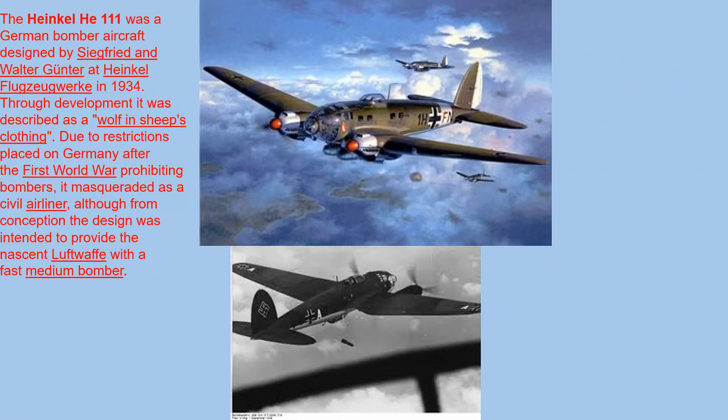The He-111 was a German bomber aircraft designed by Siegfried and Walter Günter in 1934, though its development was described as a wolf in sheep's clothing due to restrictions placed on Germany after the First World War prohibiting bombers. It masqueraded as a civil airliner, although from conception the design was intended to provide the nascent Luftwaffe with a fast medium bomber.